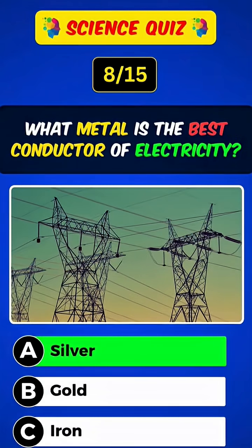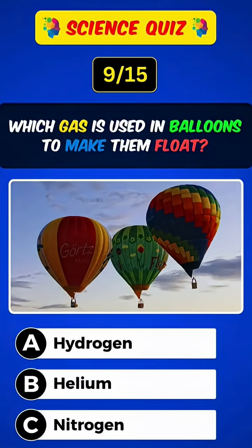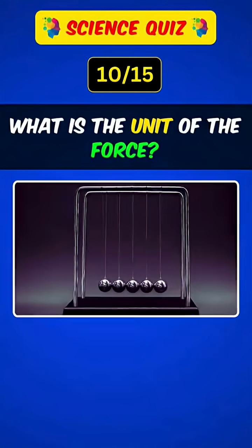What metal is the best conductor of electricity? Answer: A, silver. Which gas is used in balloons to make them float? Answer: B, helium. Hold the comment button, select one emoji, and comment below.